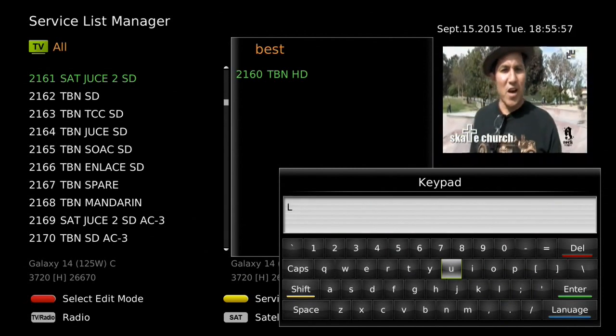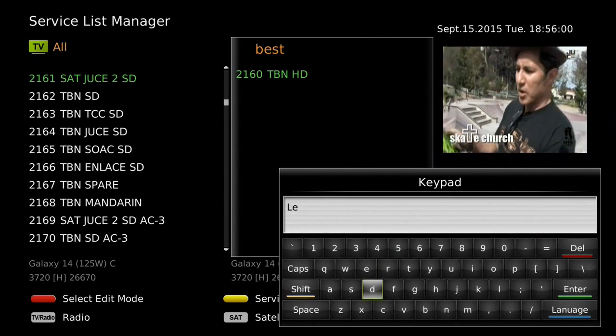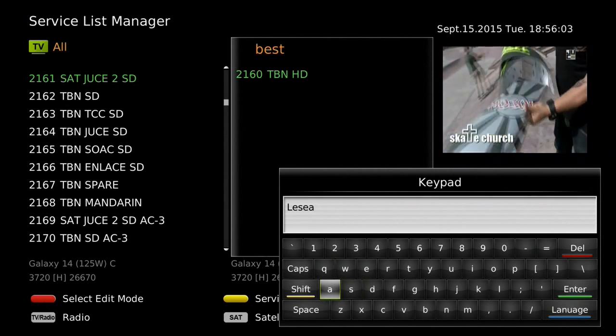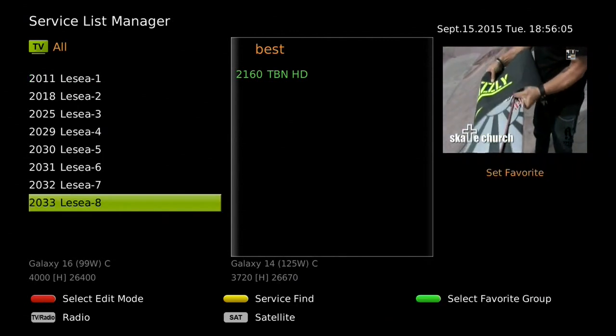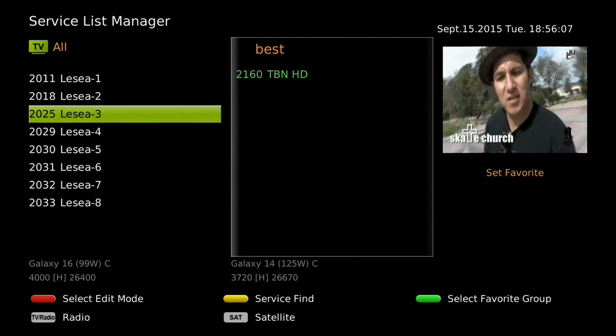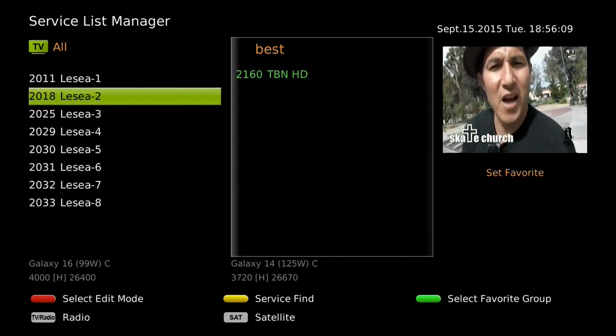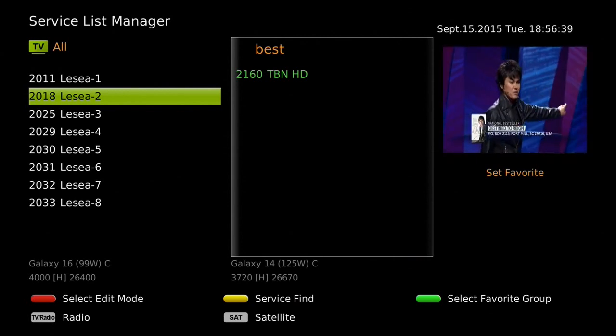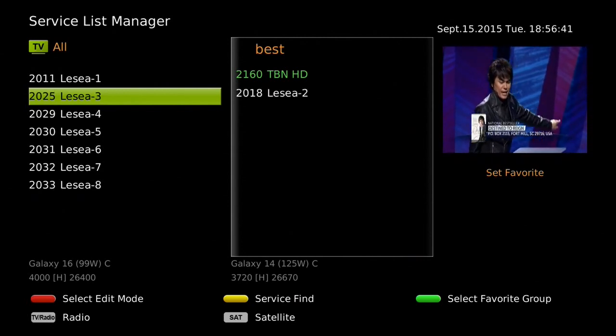For example, let me search for Lissi on Galaxy 16. The list will show all the Lissi broadcasting channels, and I will be able to preview which one is WHT from Indianapolis and South Bend, and one from Hawaii.